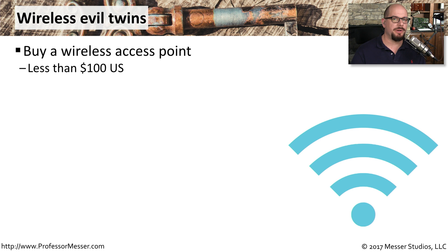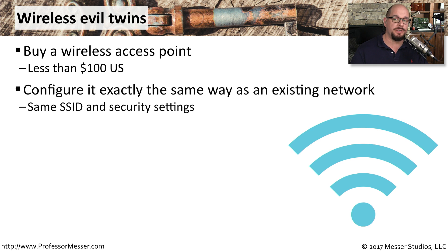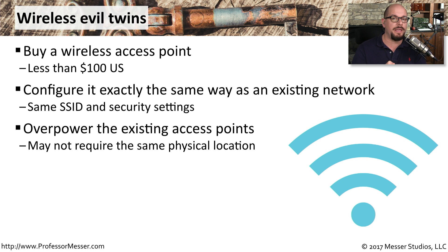One security concern higher than a rogue access point is a wireless evil twin. It seems to start the same way — someone buys an access point and plugs it into the network — but they configure it exactly the same as your existing access points. It has the same SSID, the same security encryption, and perhaps the same passwords. And if they place it closer to the users, the signal from the evil twin could overpower the existing access points, causing all of your users to connect to the evil twin instead of your legitimate access points.